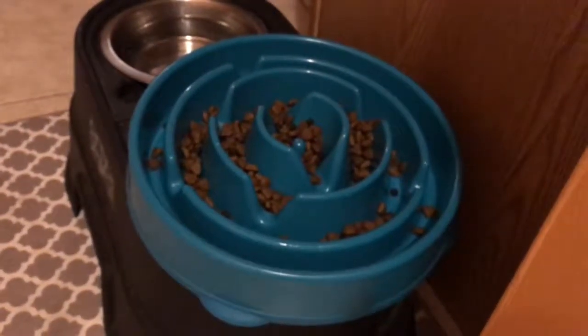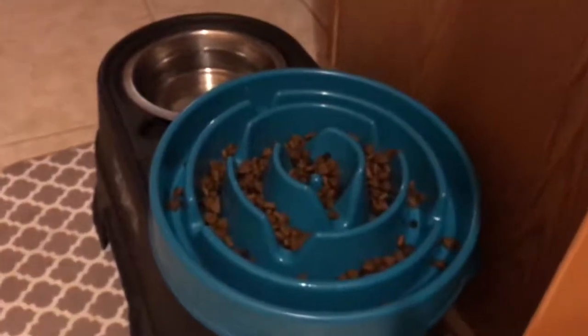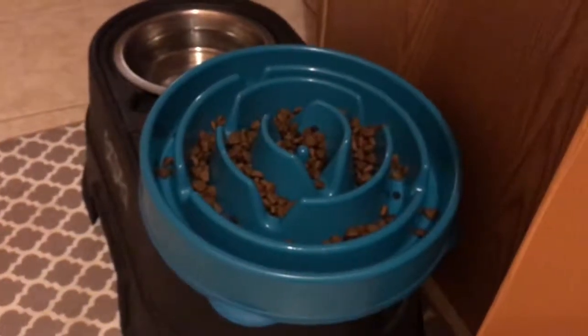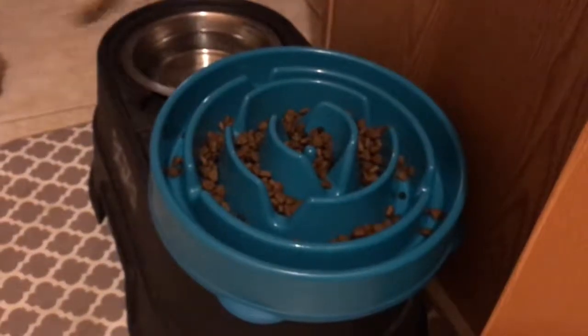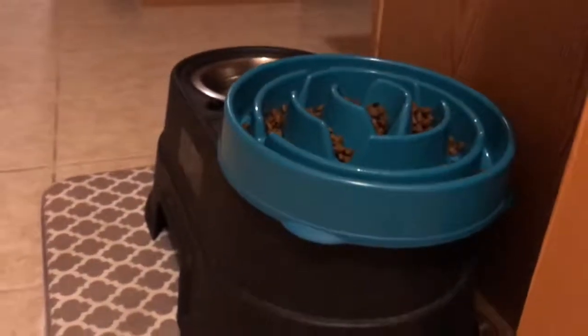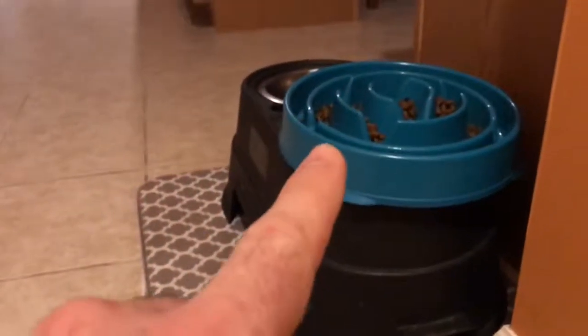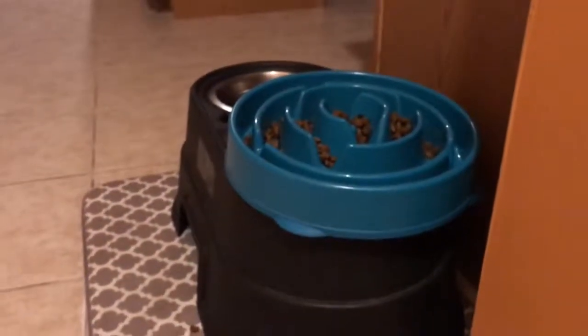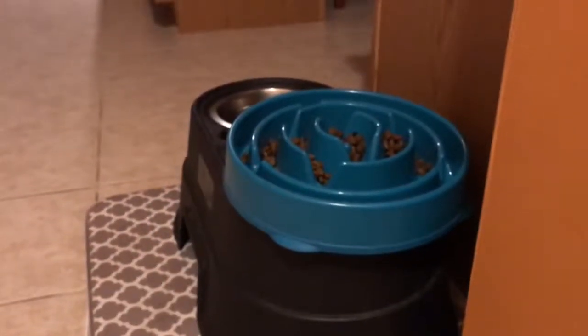It's a decent size — about a foot wide by two to three inches tall. I've got it propped up on her old dish because I don't like her bending all the way down to the floor to get her food. As you can see, it's propped up so it's raised off the ground.